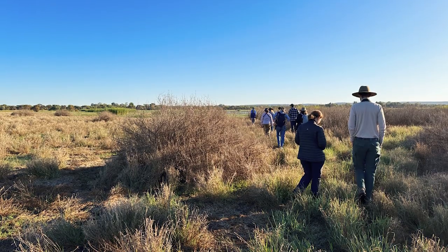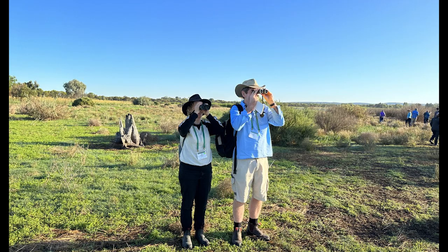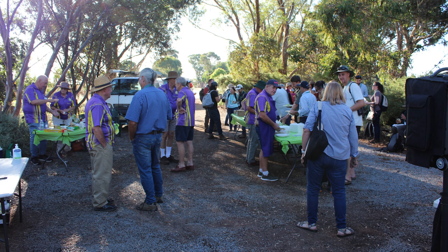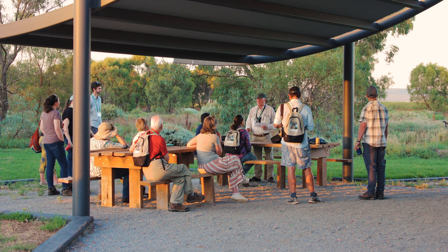The Australasian bittern uses these wetlands as a refuge and for breeding — they are really important drought refuges. The Australasian Bittern Summit was a huge success, with over 130 people in attendance from across Australia and New Zealand, who were able to hear a wide range of speakers and attend field days at the wetlands.